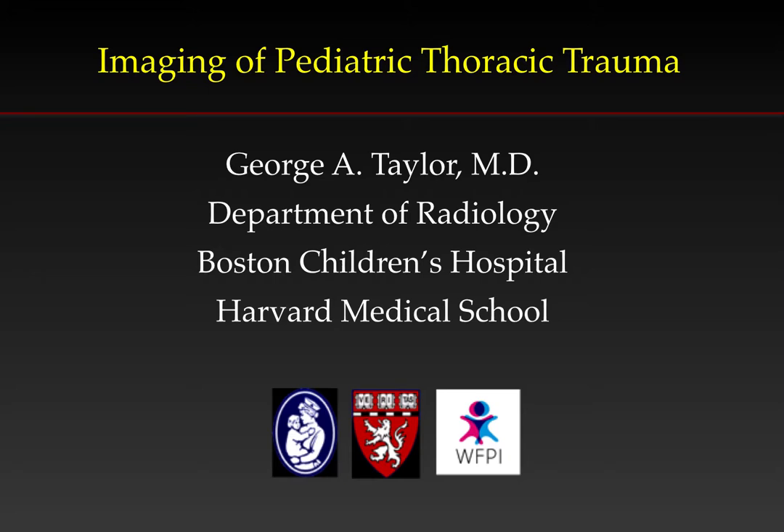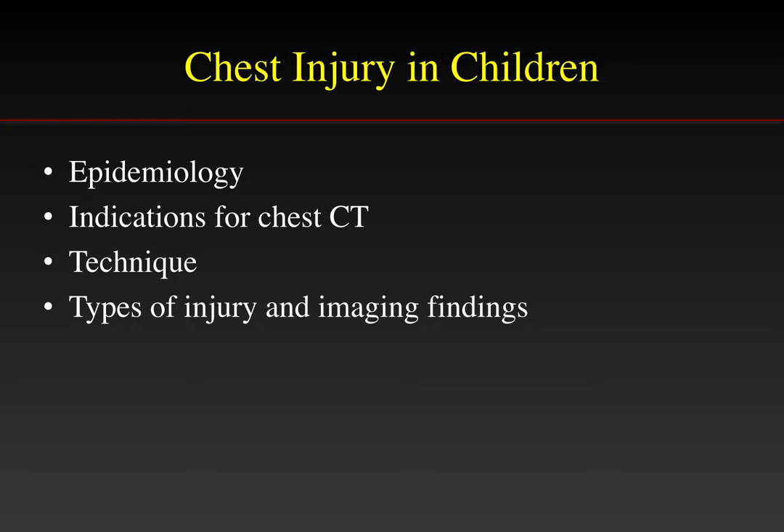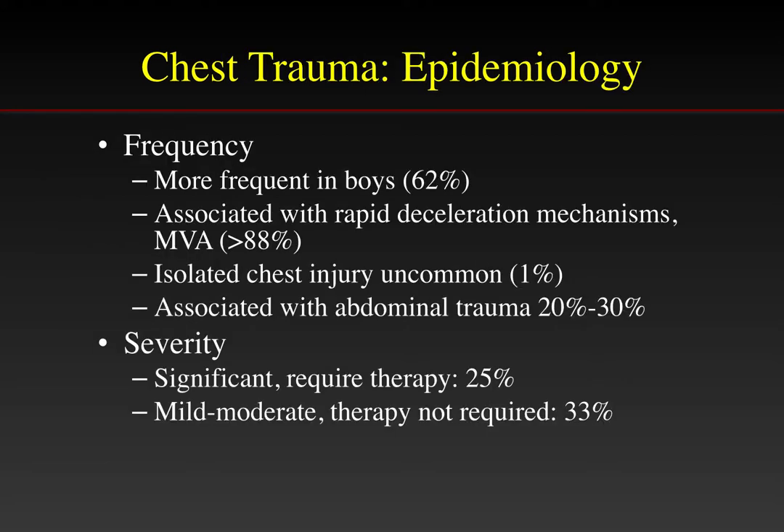This is George Taylor from Boston Children's Hospital. Today we're going to be talking about the imaging of pediatric chest trauma. This talk will focus on the epidemiology of chest injury in children, some of the indications for chest CT, a little bit about technique and the types of injury and their imaging findings.